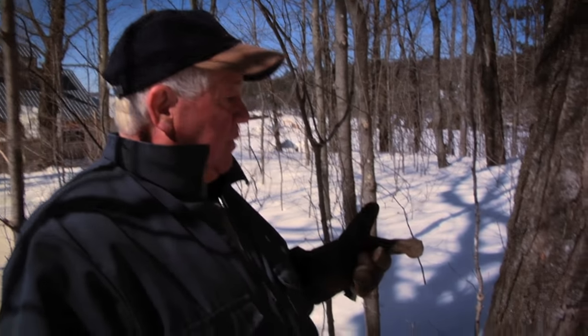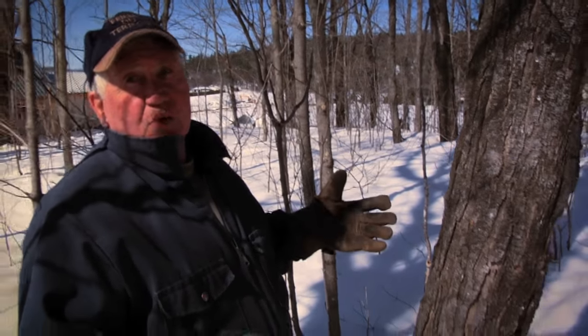Normalement, pour ne pas nuire à l'arbre, il faut que l'arbre ait 8 pouces de diamètre. À 8 pouces de diamètre, on peut se permettre de mettre une entaille. Si on veut mettre deux entailles sur le même arbre, il faut attendre que l'arbre ait 16 pouces.